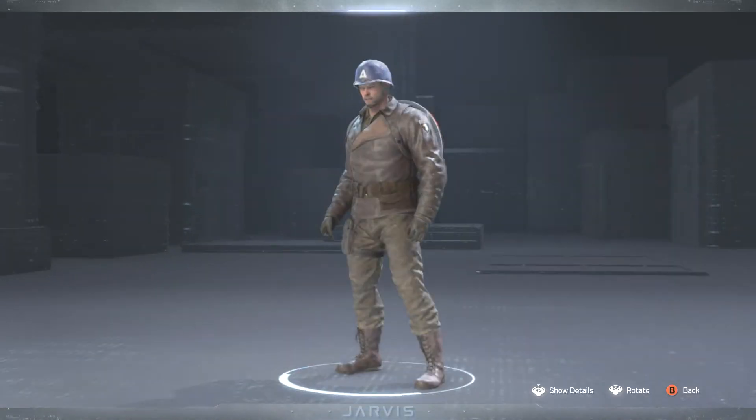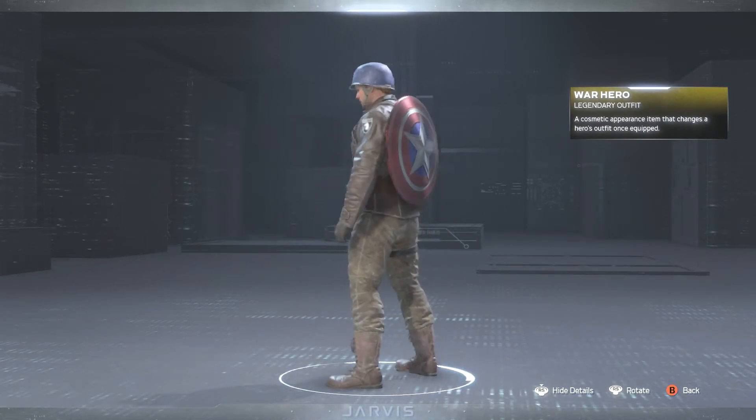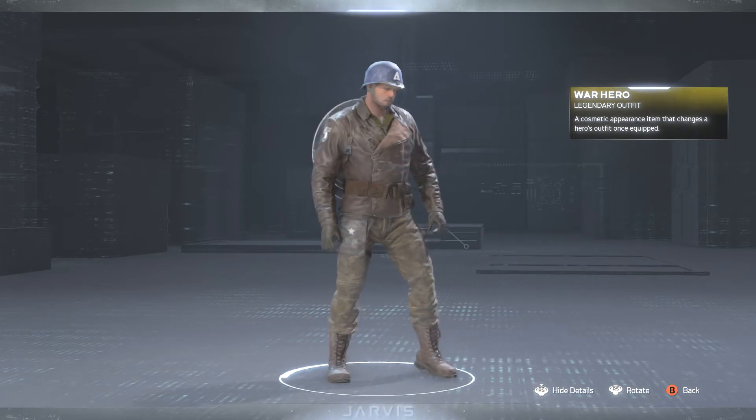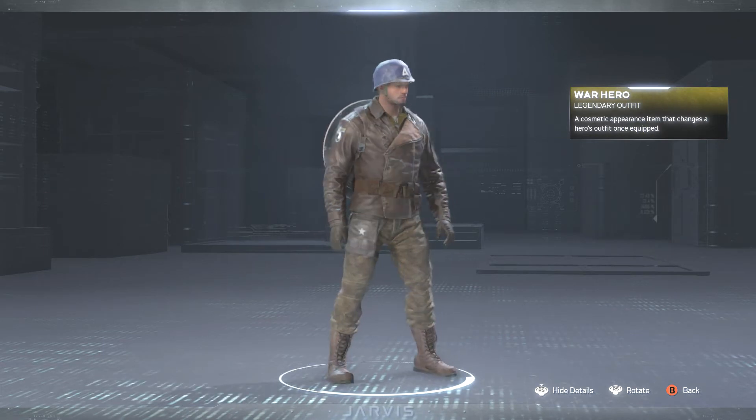Next up we have the War Hero outfit. We got Cap again looking like he's ready to go into some World War II action, especially with that helmet on right there. Legendary outfit.